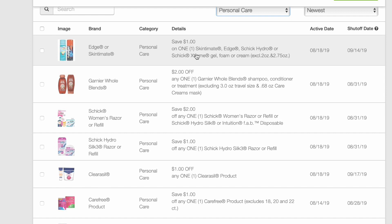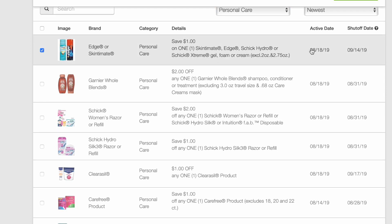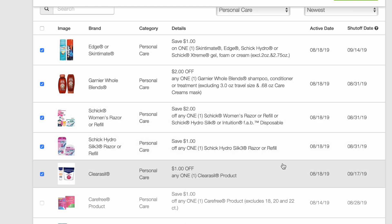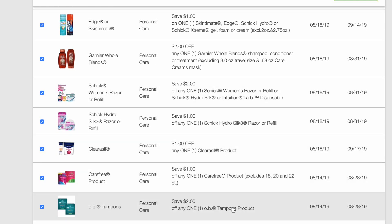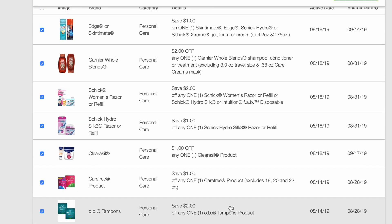Now we have $1 on Skintimate Edge, Schick Hydro, or Schick Extreme. $2 on Garnier Whole Blends, $2 on a Schick Women's Razor or Refill, $1 on a Schick Hydro Silk, $1 on Clearasil — which is kind of rare to see coupons for anymore — $1 on Carefree, and $2 on OB. That's it for that.